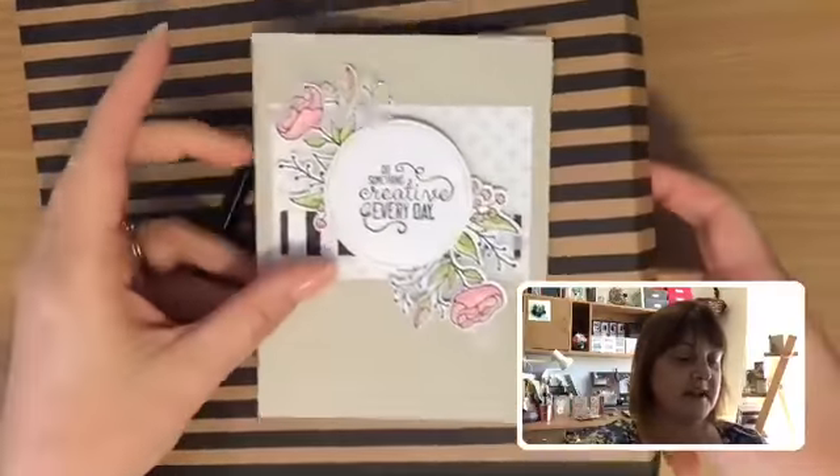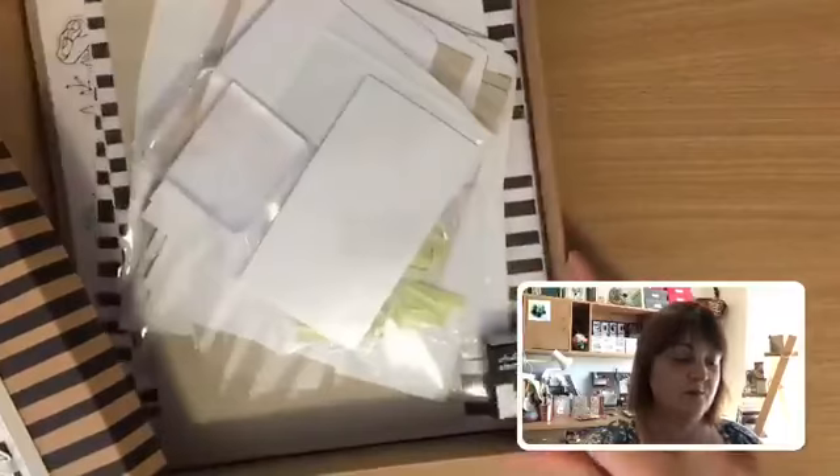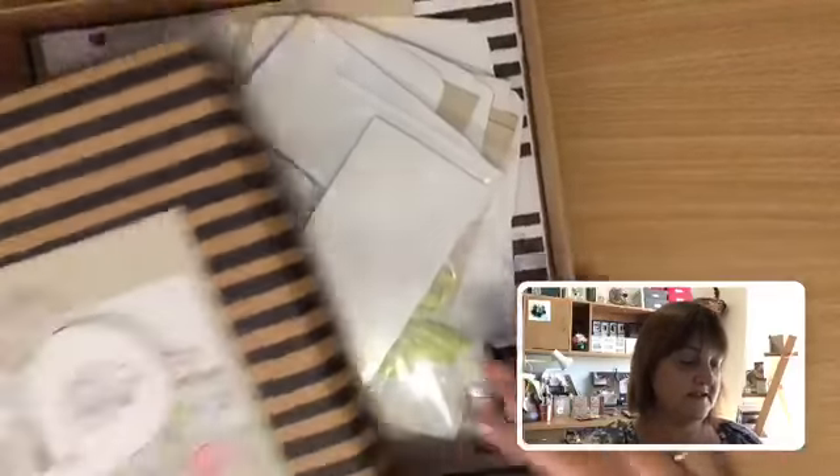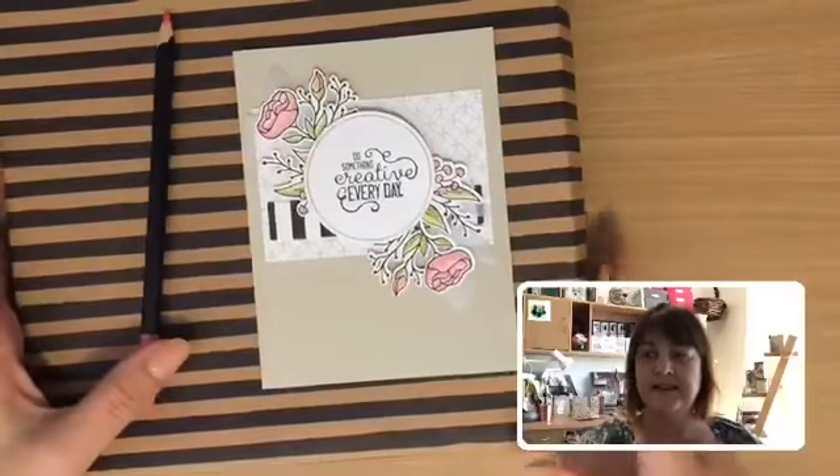I think I've put that one on a different base so you can adapt them with your own colours and things. It's quite a cute one — all the little bits inside. And that one comes with a little stamp set as well. So that one's called Lots of Happy.